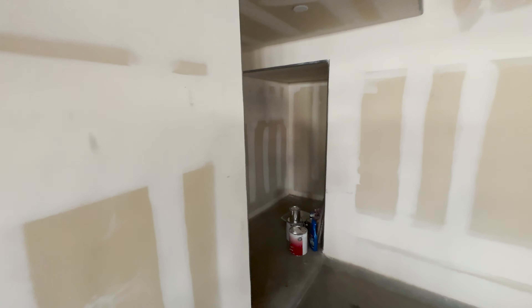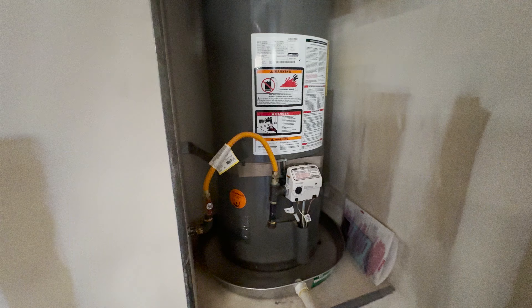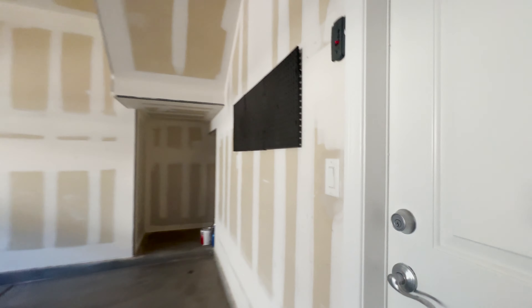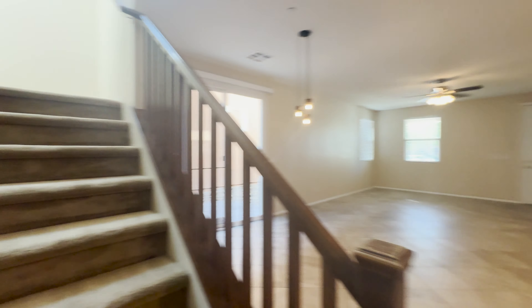Back here under the stairs and back in this little nook you have a little bit of storage back there. There's a water softener — it's not plugged in, who knows if it works or not. Here's your water heater; it's gas, of course. Finished garage, though they didn't really finish the paint on it — the builders.